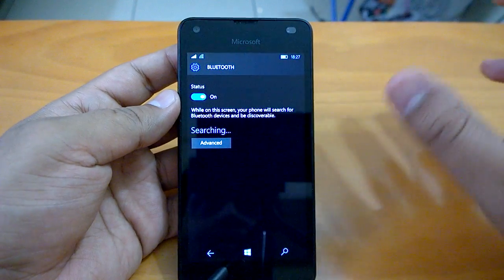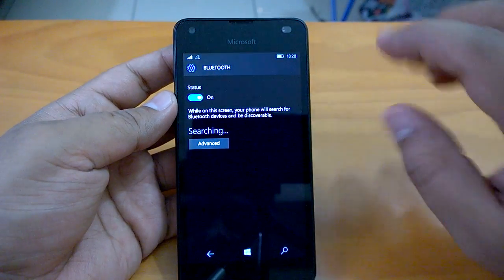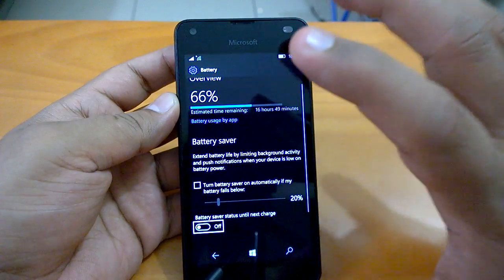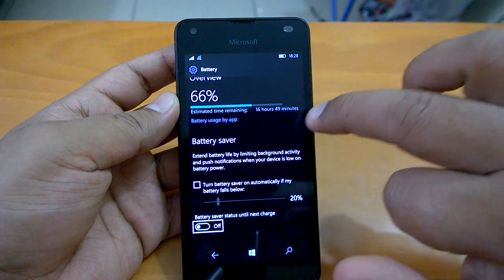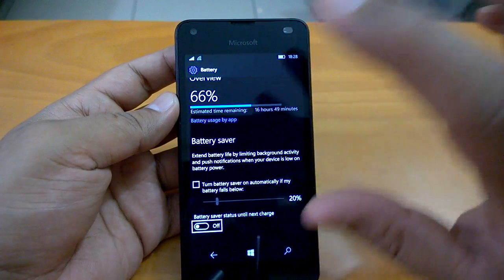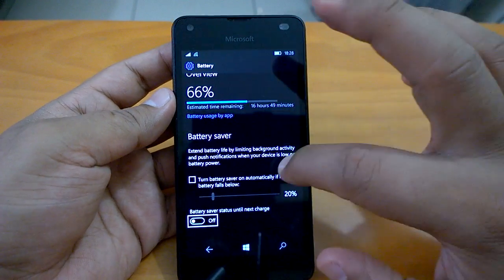Device-to-device Bluetooth connectivity is now working in a much better way — we have seen a much better experience there. Talking about battery: the battery life has been quite good for us. Right now it shows 66% with 16 hours remaining. For a Lumia 550, we can safely say it is lasting around 23 to 24 hours on a full charge with moderate to heavy use. That is quite impressive.